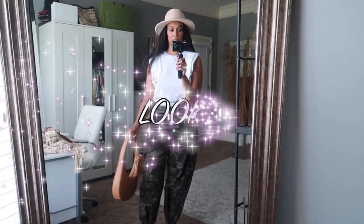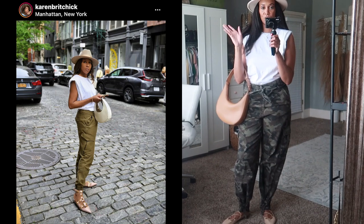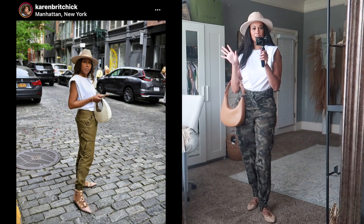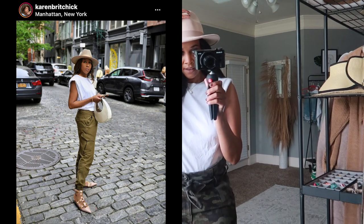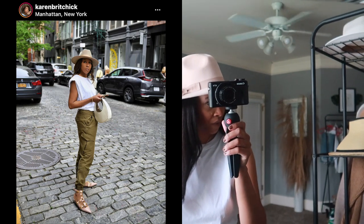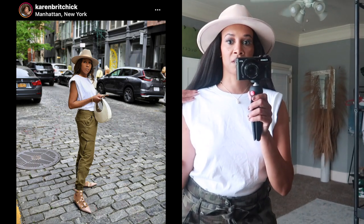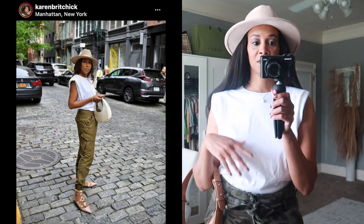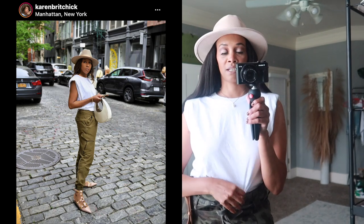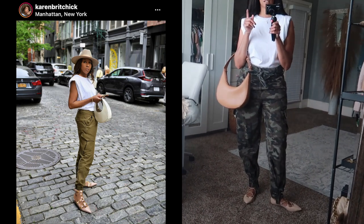Here is the next look, and this one is inspired by Karen Britchick — I love her YouTube channel, she has amazing style. I saw this picture of her and thought I'd recreate it because I had some similar pieces. Starting from the top, I have this cream hat I got from JustFab earlier in the year. I love the little bow detail on the side — it's really cute, a cream hat perfect for fall.